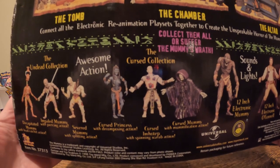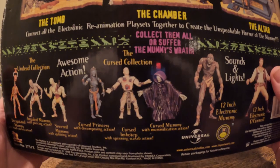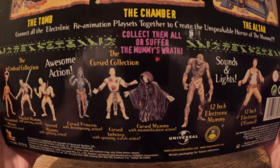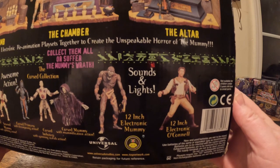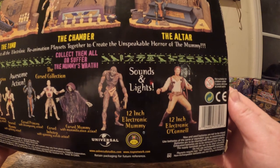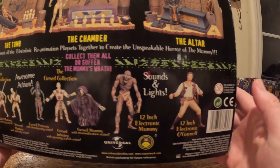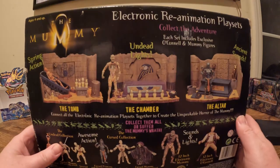And anyway, it had Anoxinamun, Imhotep getting eaten by scarabs, and Imhotep when he was on the verge of regenerating. Another cool thing too — they also had a 12-inch electronic mummy and a 12-inch electronic O'Connell. I have not seen any of these up until tonight, and I'm glad that I found this.